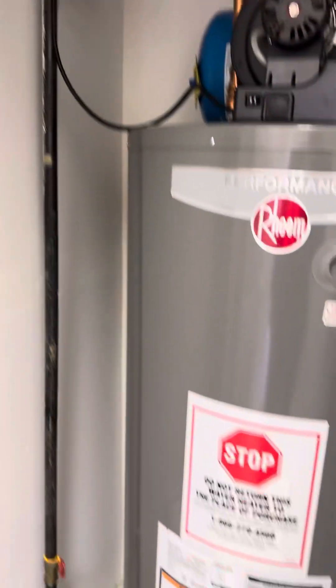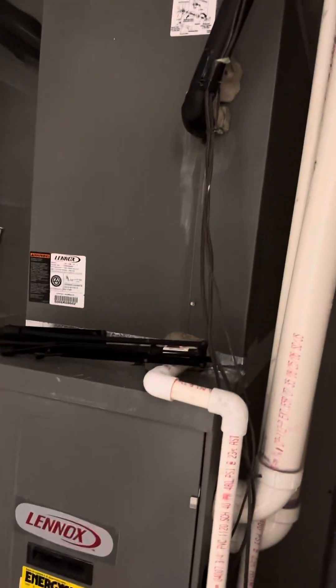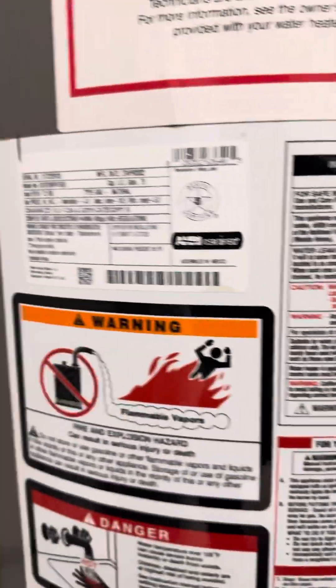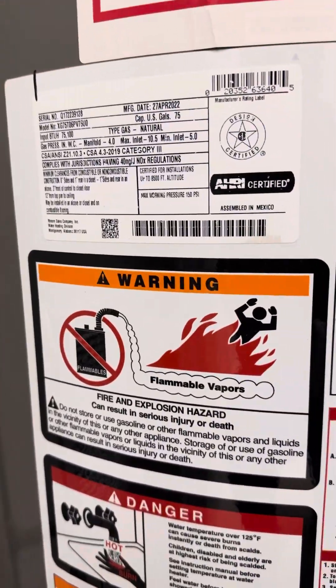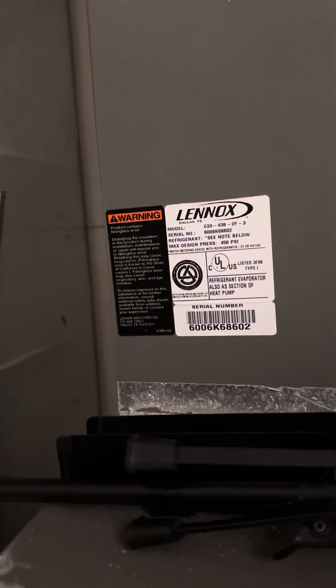We have a gas water heater and the heat is also going to be gas. The water heater is 2022 and the heat pump is 2006. Some inspectors would say that has to be replaced.